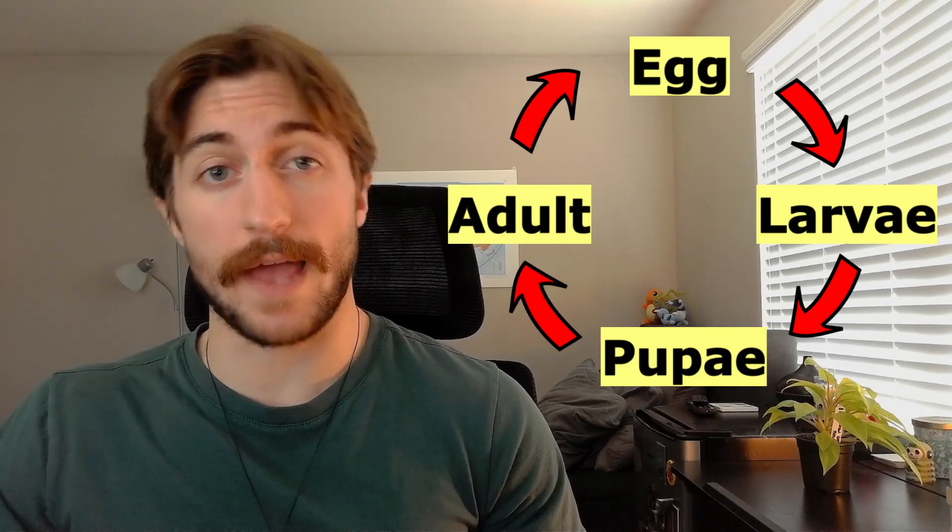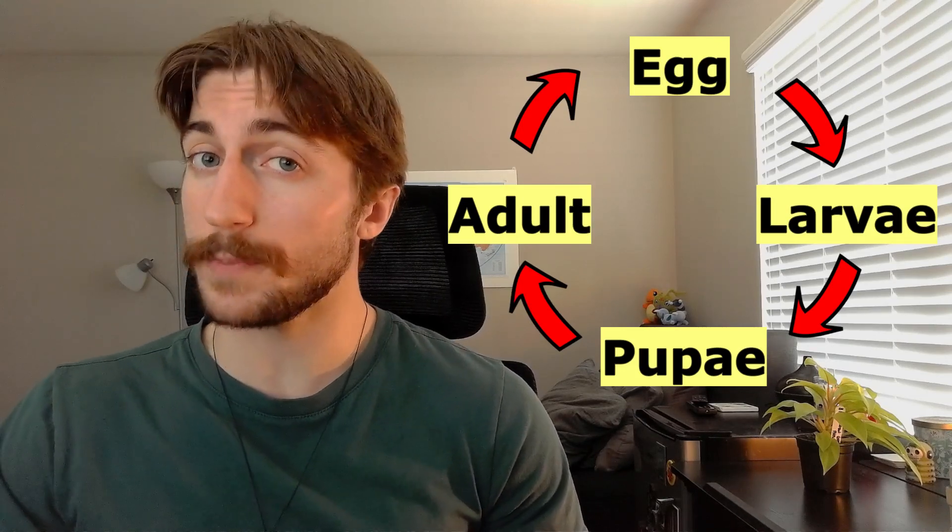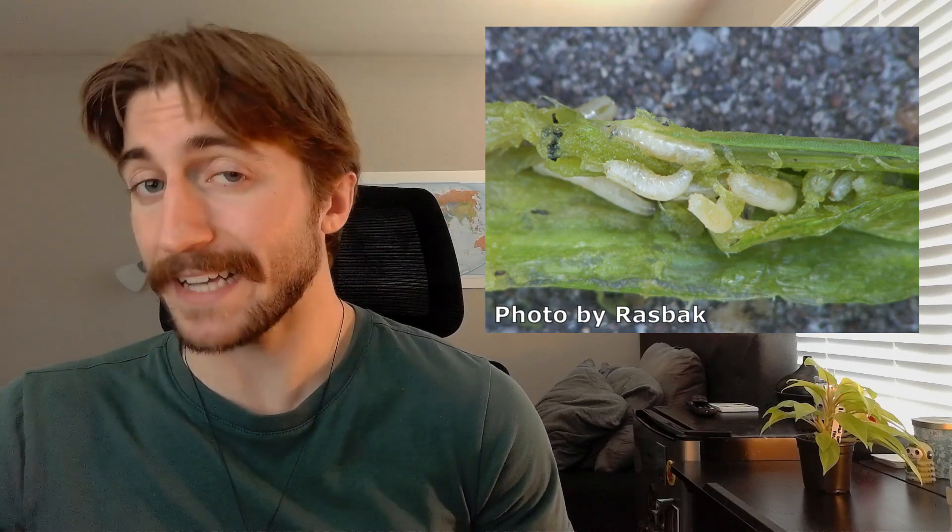Just like the beetles and butterflies we've talked about in other videos, flies are also holometabolous. So they have a four-stage metamorphosis, from egg, to larvae, to pupae, to adult. Fly larvae often look very simplistic and can look more like worms than anything else. You may have heard them referred to as maggots.